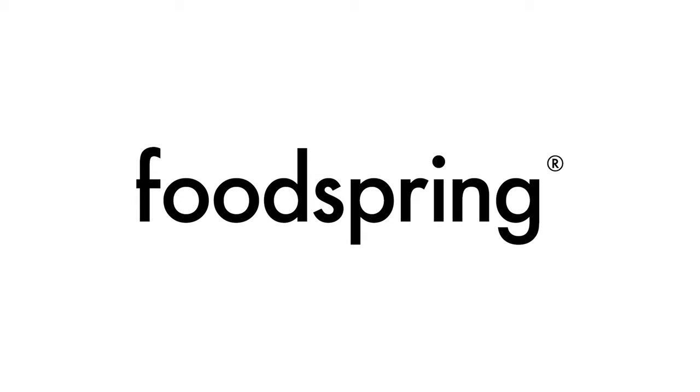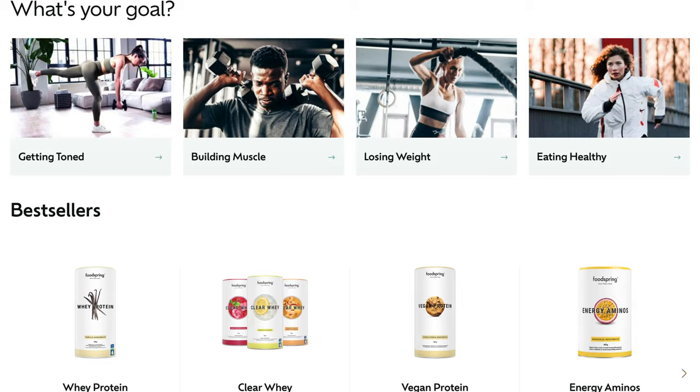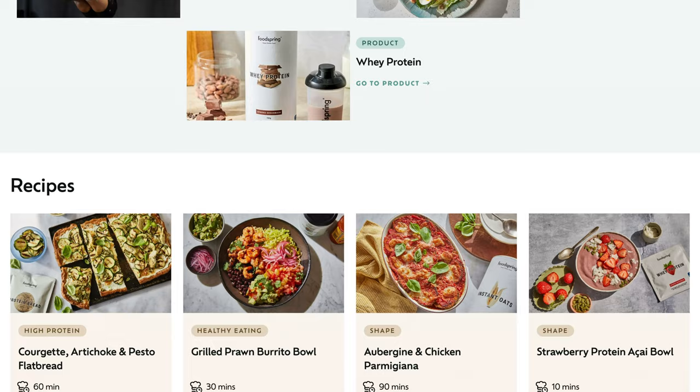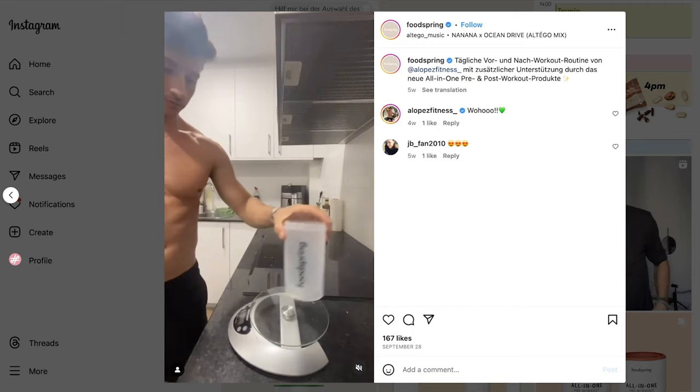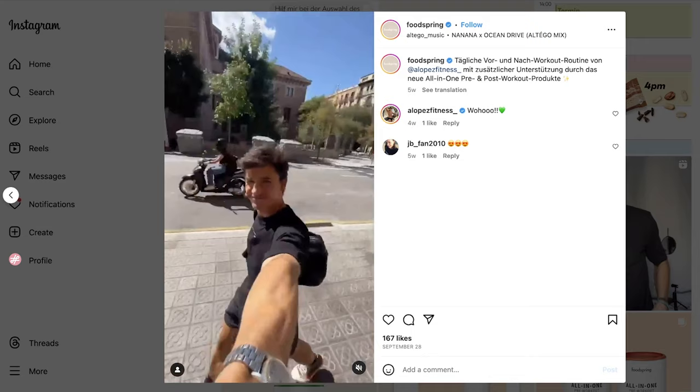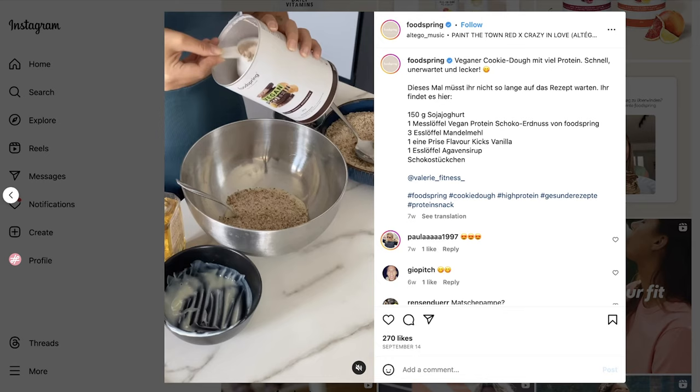Let's now talk about FoodSpring, a German company that's all about fitness and health foods. Beginning as a small web store in 2013, they used creative marketing strategies to become one of the biggest players in Europe's nutrition scene. They didn't just focus on the typical fitness influencers. Instead, FoodSpring chose to work with individuals passionate about health and fitness, including those in beauty and fashion. These influencers shared practical content like healthy recipes and workout routines, connecting FoodSpring with a genuine audience. By putting the needs of their customers first and engaging with them on a personal level, FoodSpring was able to significantly boost its return on investment.